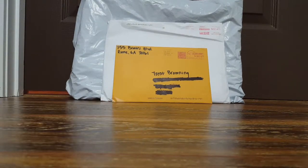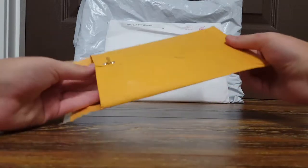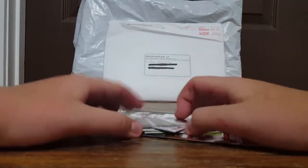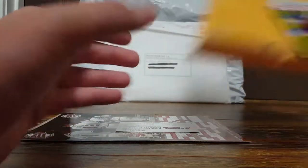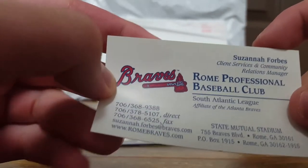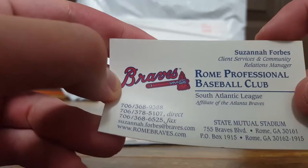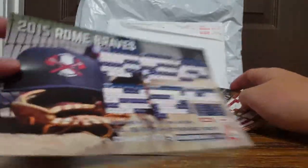Okay, next one is from the Rome Braves - they are a minor league team of the Atlanta Braves. I've never done a fan pack from this team before so I was really excited. Starting off with the pocket schedules: they sent me one, two, three, four, and then they also sent two schedules with a player on the front. Here's a little mascot card, and then a business card from Susanna who works in client services and community relations for the Rome Braves.